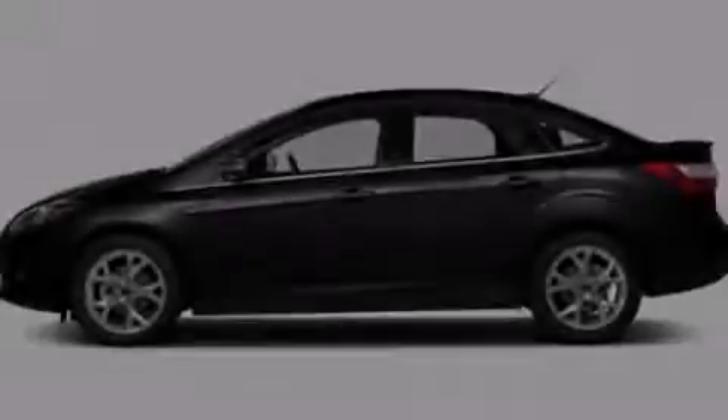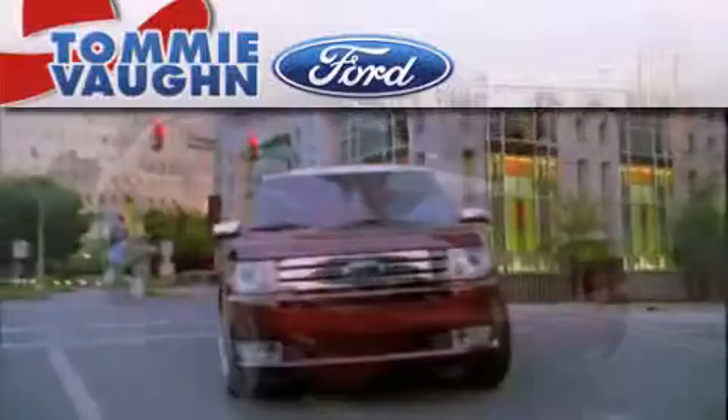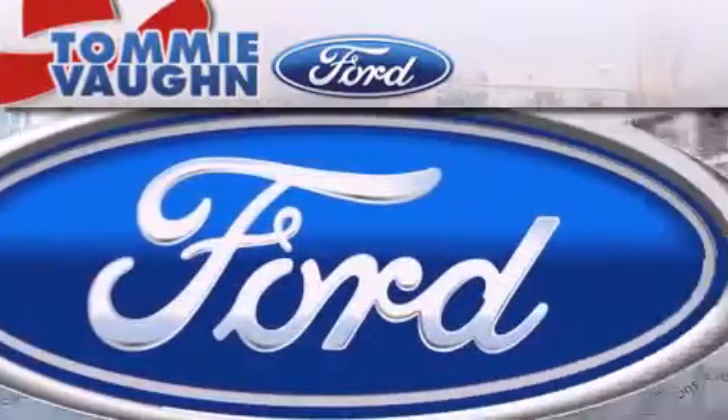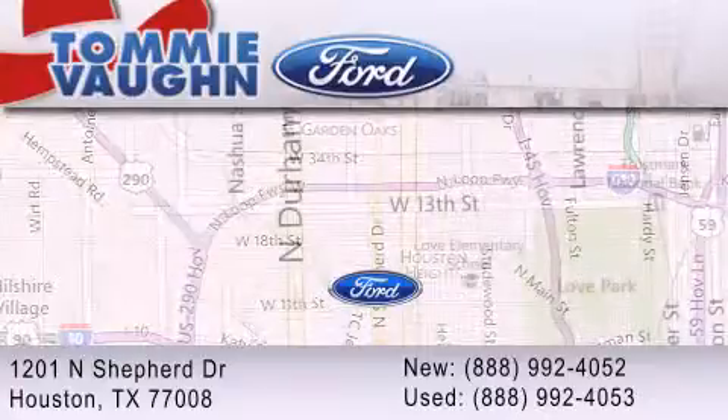Stop by today and test drive this vehicle for yourself. Thank you for considering Tommy Vaughn Ford for your next luxury vehicle. If you have any questions, please visit our website, give us a call, or stop by our dealership located at 1201 North Shepard Drive in Houston.